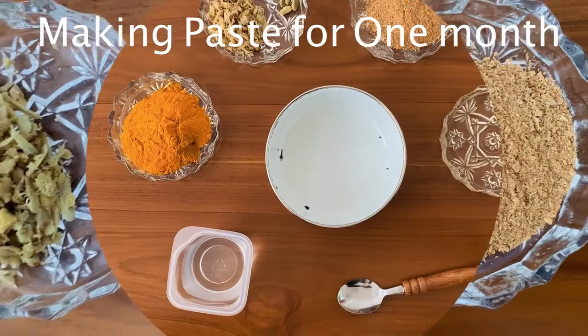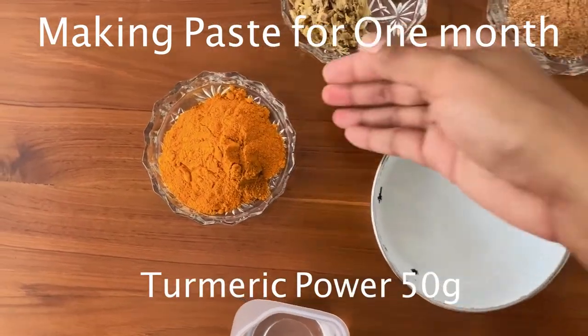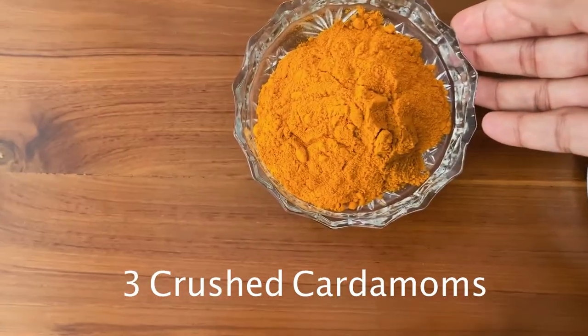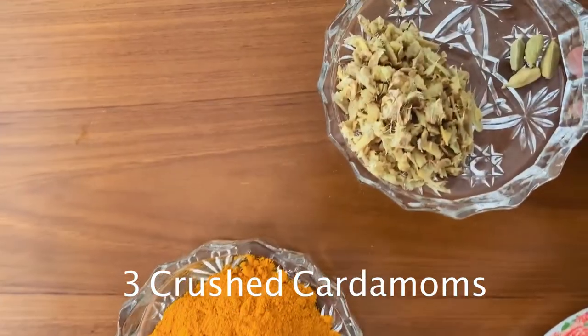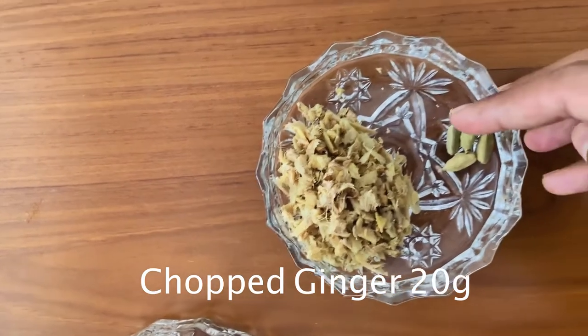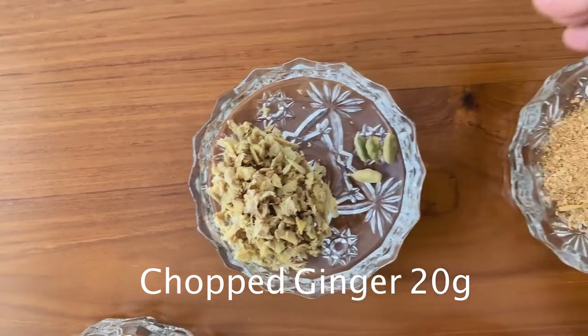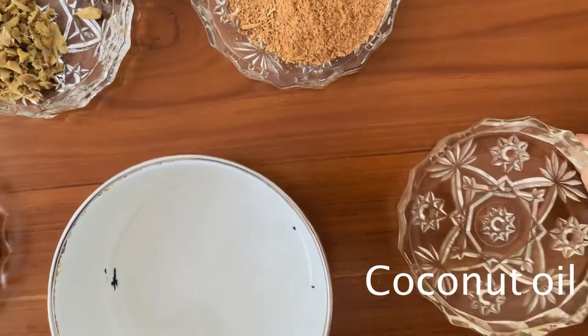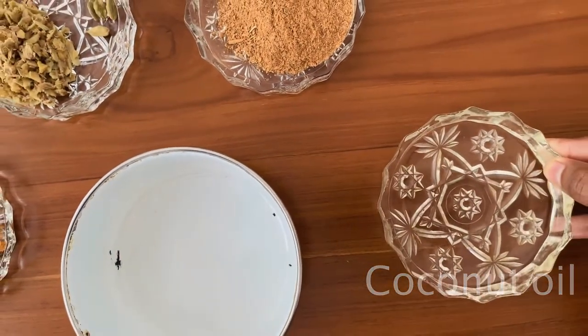Let's start. For this we need 50 grams of turmeric, 3 crushed cardamoms, 20 grams of finely chopped ginger, 5 grams of cinnamon powder, 2 tablespoons of oil and 4 tablespoons of water.